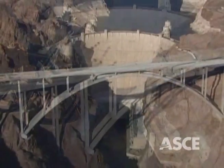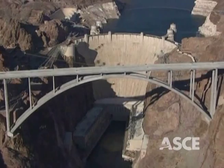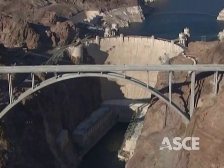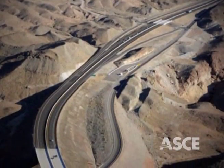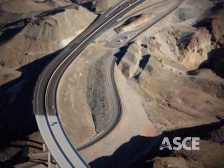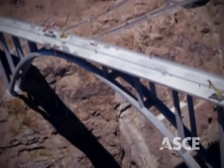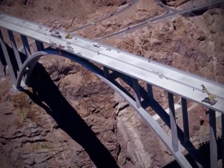consisting of the 1,900-foot-long Mike O'Callaghan–Pat Tillman Memorial Bridge and the 3.5 miles of approach on both sides of the river, in addition to eight other bridges. A project 40 years in the making, it has made tremendous inroads to